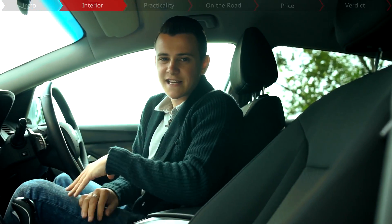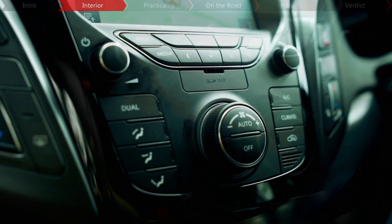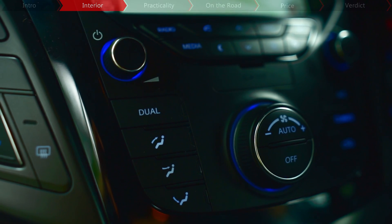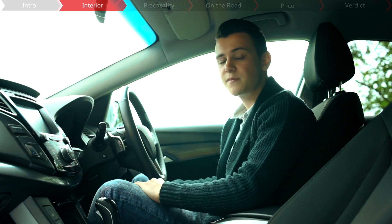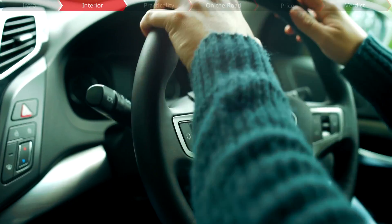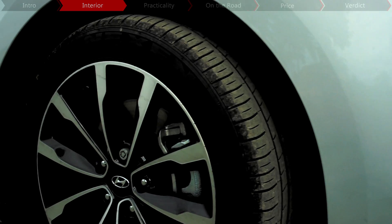The i40's interior has obvious traits of Hyundai about it, with this funnel-like dashboard design that houses all the bells and whistles and the brand's unmistakable blue lighting, which looks particularly cool at night. Equipment across the range lives up to the brand's reputation for high kit levels, as every model gets Bluetooth and USB connectivity, a leather-wrapped steering wheel with convenient audio controls and 16-inch alloy wheels.